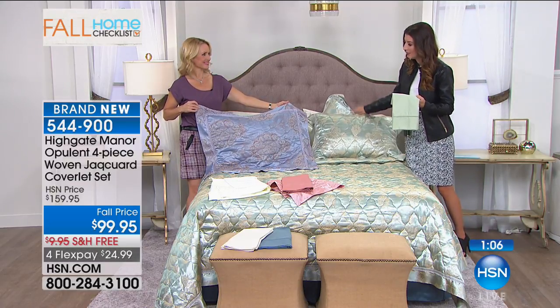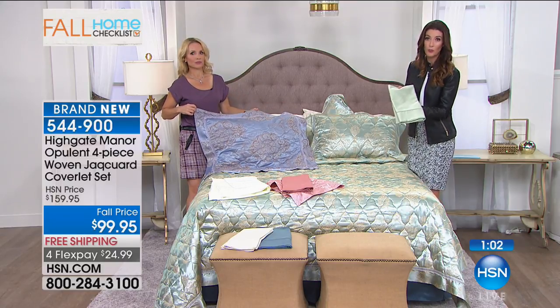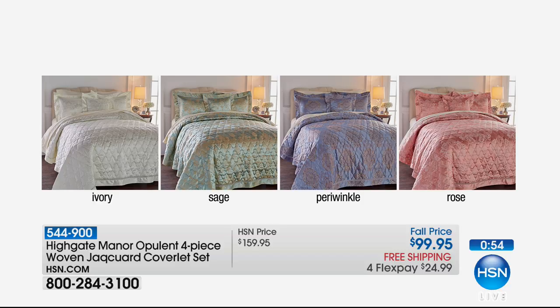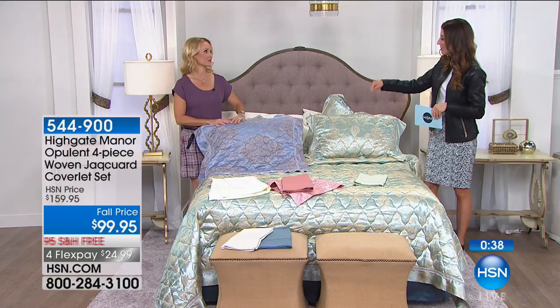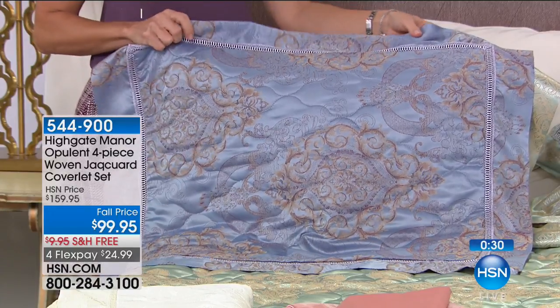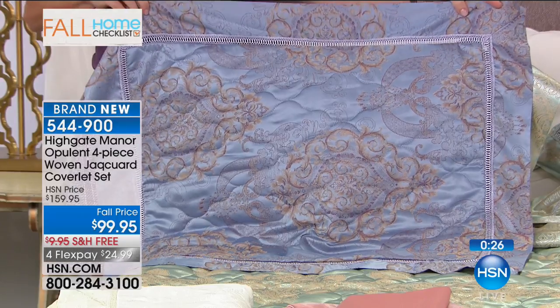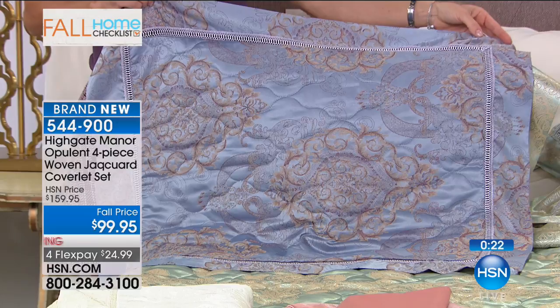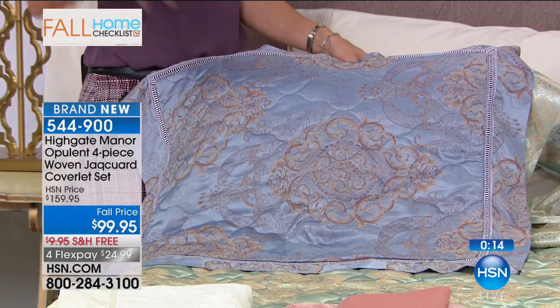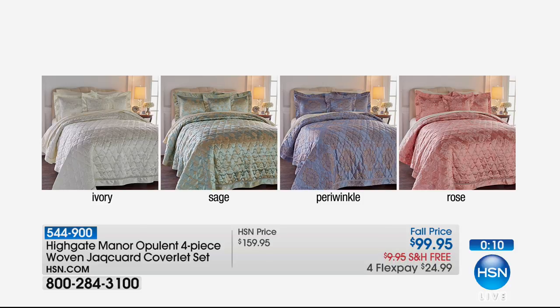So far the sage and rose are the most popular in the sheets. The twin will be the first to sell out. In the coverlet, the full-queen is one combined size, and we also have the twin and the king — machine wash, tumble dry. If you have a little girl transitioning from her cartoon sheets to her first big-girl bedroom, she loves pink so she'd go with the rose, or she loves purple so she'd go with the periwinkle. It's really nice to get a big-girl set in a twin that goes all the way up in size. I think the periwinkle is my favorite.